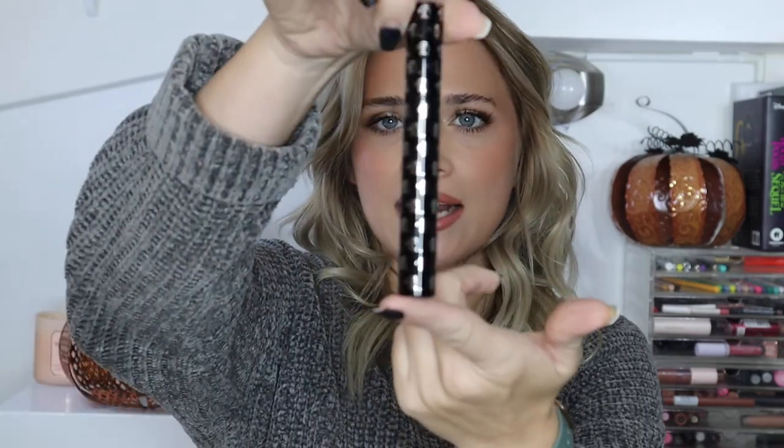Another mascara I got in a BoxyCharm and used up is the Dragon Lash — I think it's a Chinese brand, black tube with little dragons on it. It has really small bristles like the Thrive. It separated and lengthened but did flake a little and smudged. It did not hold a curl, which was my biggest downfall, but it was definitely a lot better than the Jeffree Star one. Pretty nice overall.